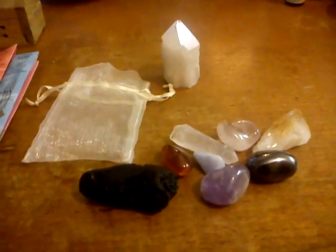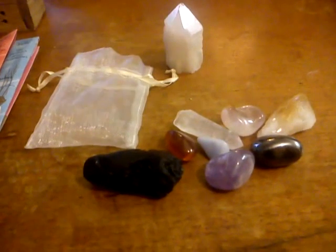So there we go. That's the prize package that came from Crystal Soul Journey. I'm very, very pleased with this. I was so excited, and I'm going to really enjoy working with these crystals.